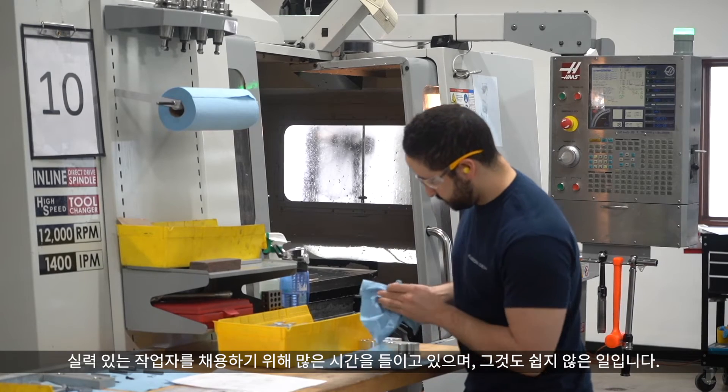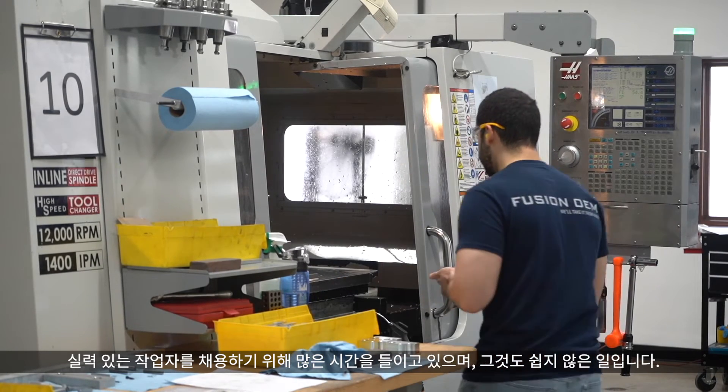We spend a lot of time trying to hire good people here, and it's difficult — especially now, there aren't many great candidates out there. Running the job with manual machine tending was four times the cost of the same machine tending with the UR robot.